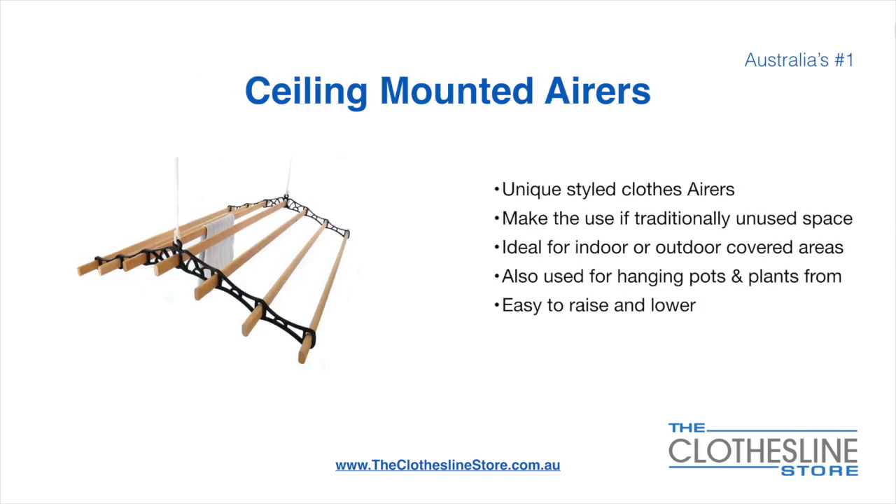Ceiling mounted airers are a unique product — they make use of traditional unused space. They're ideal for indoor and outdoor covered areas and can also be used for hanging pots or plants. They're very easy to use because you raise and lower them via a pulley system.